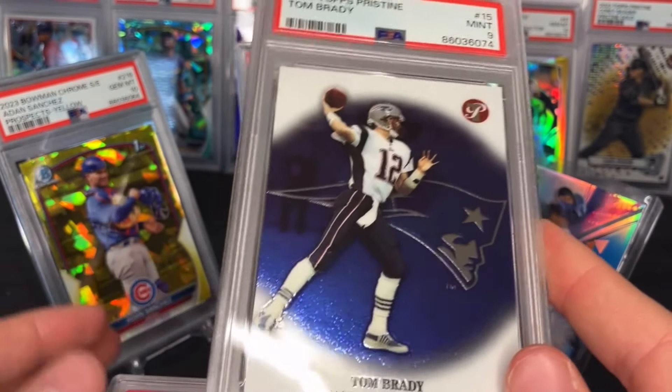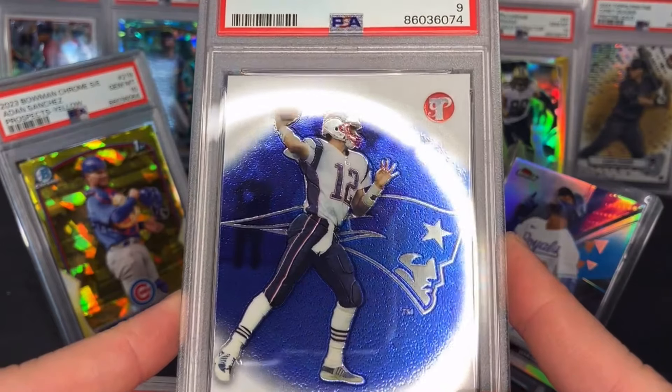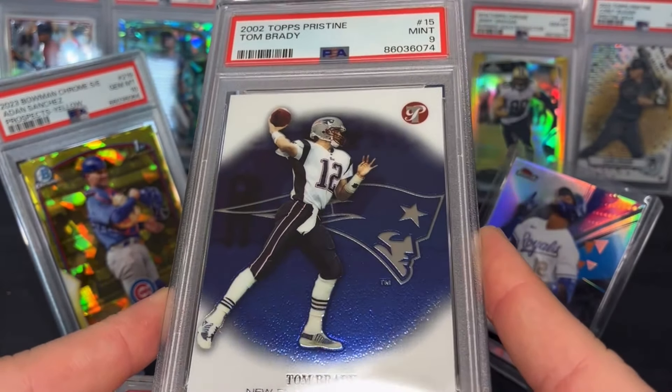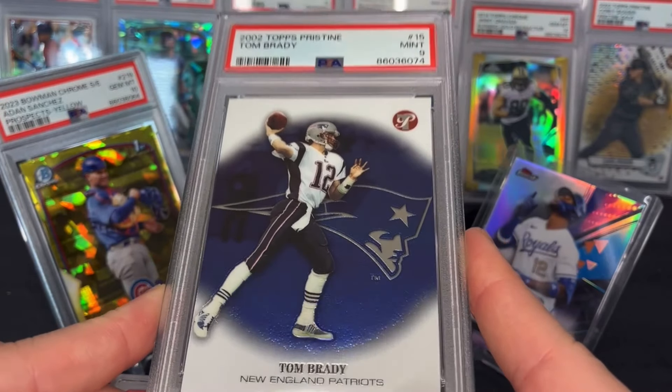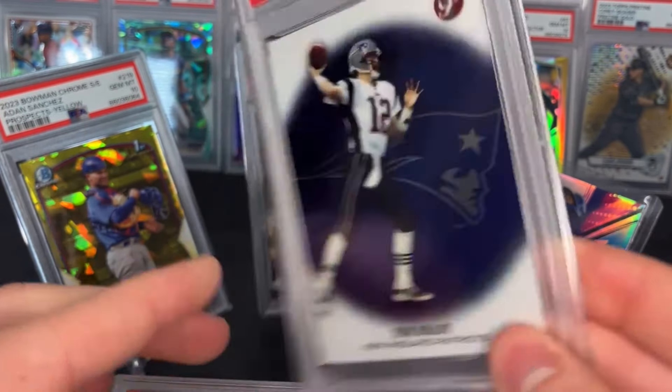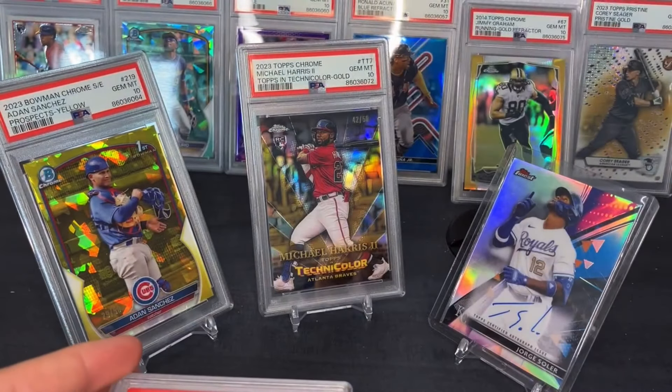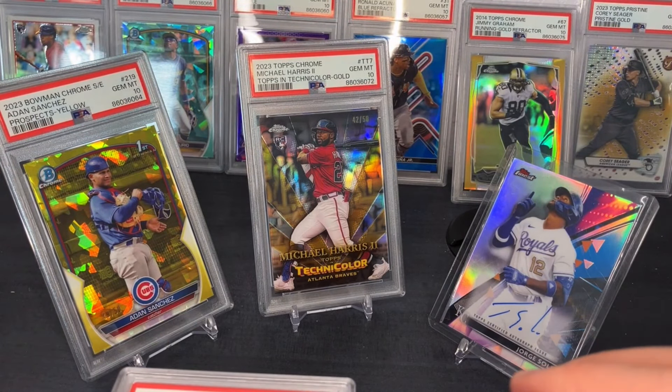Another Pristine card — really old, 2002. Wasn't expecting a nine on this one. It had some good surface scratches; I tried my best with the microfiber to knock them down a bit, but still got a PSA 9 on the Tom Brady 2002 Topps Pristine — a pretty nice card.